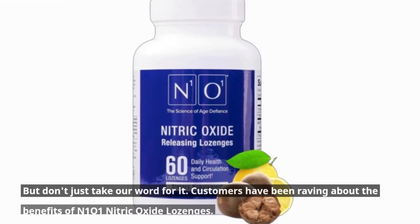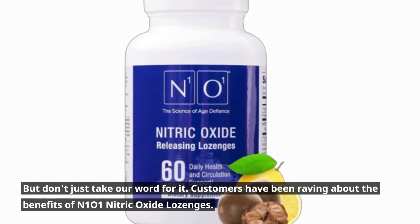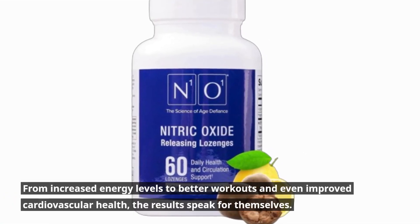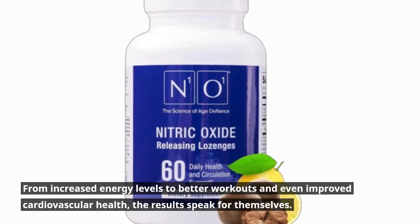But don't just take our word for it. Customers have been raving about the benefits of N101 Nitric Oxide Lozenges. From increased energy levels to better workouts and even improved cardiovascular health, the results speak for themselves.